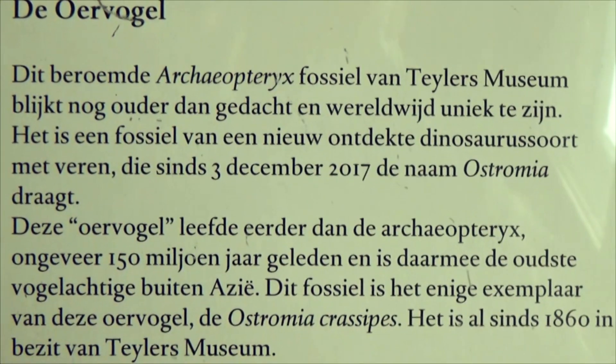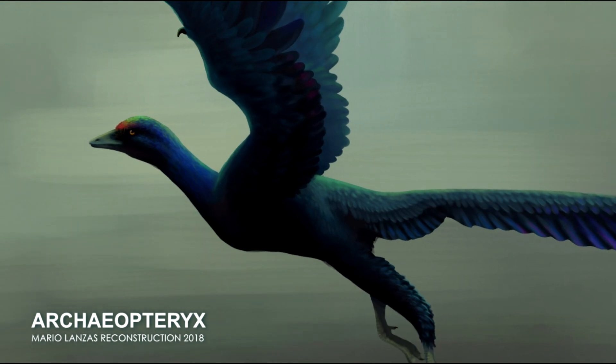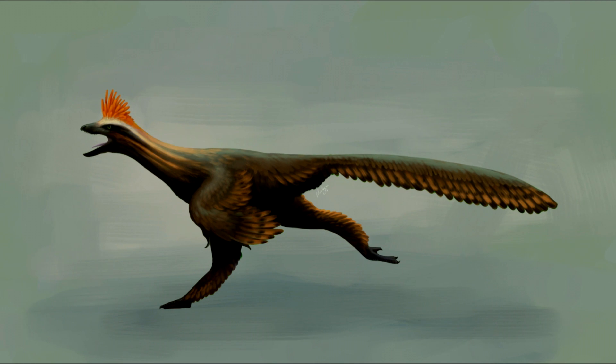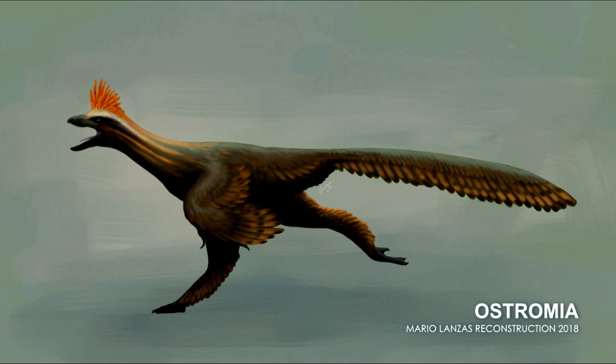This is the home of what until recently was believed to be the oldest Archaeopteryx fossil ever found. In 2017, paleontologists realized that this specimen was actually more related to Anchiornis. This new species is now called Ostromia.